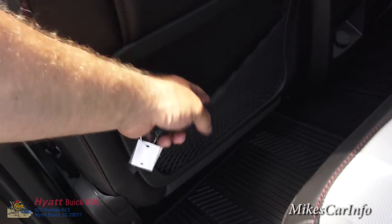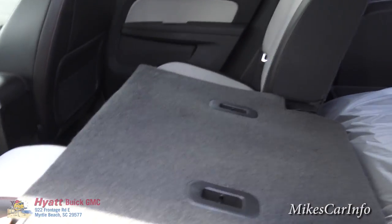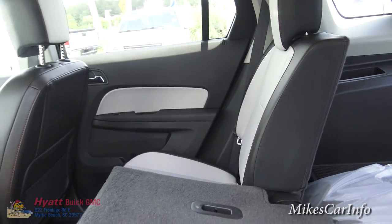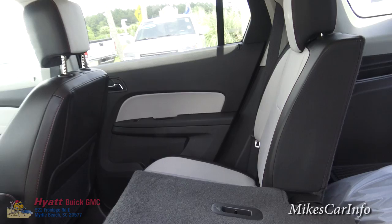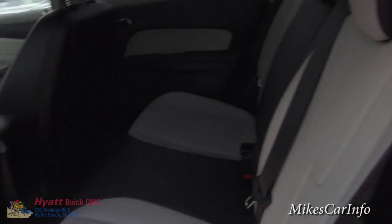You've got these nets here for putting some stuff. These seats do fold down in case you need some extra cargo capacity and less passenger capacity. This is a 60/40 split, so basically you can have a combination of cargo and passengers however you need.